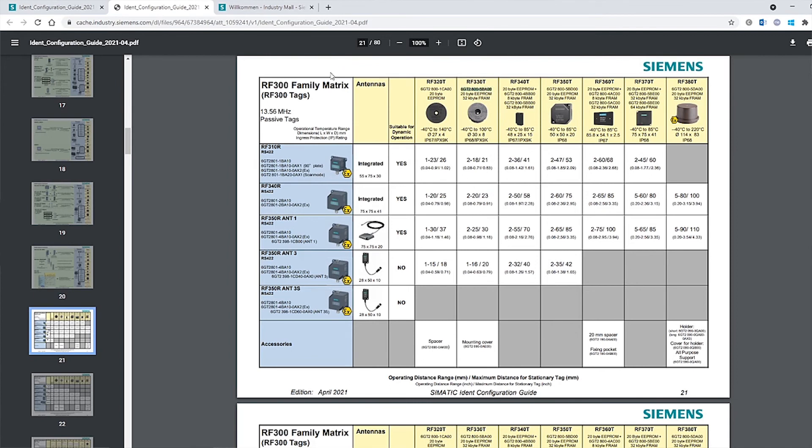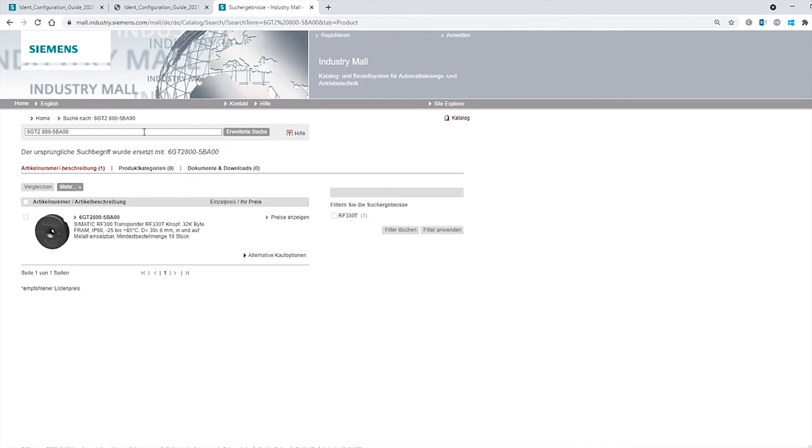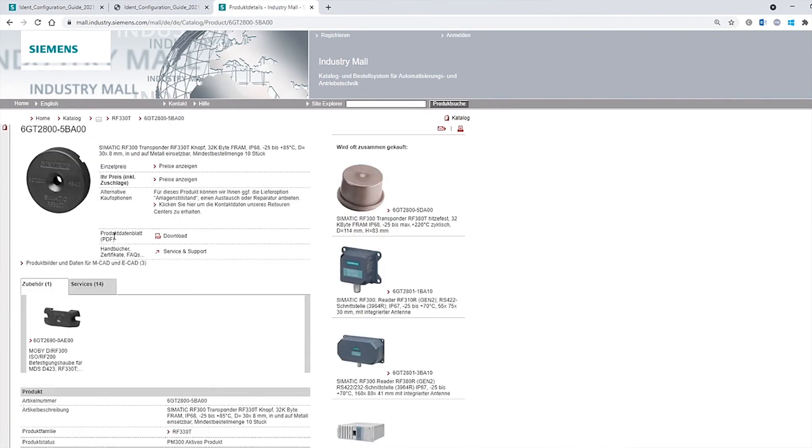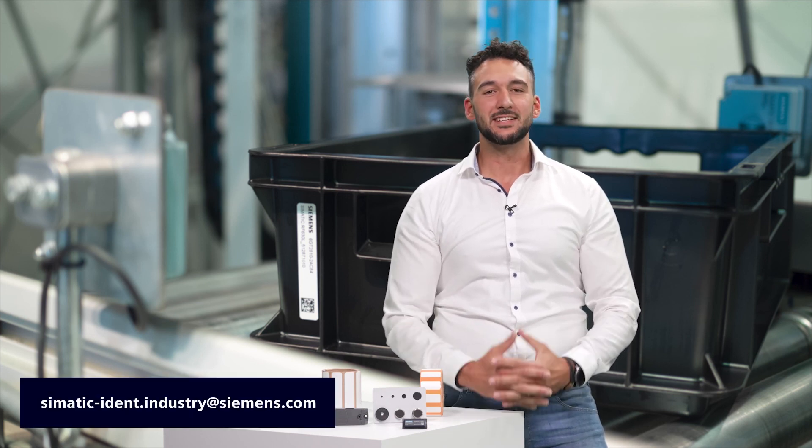Once you have identified a suitable candidate, you can use the specified order number to find it in the Industry Mall and download the detailed datasheet or even trigger an order. If you still have questions or problems, you can contact our sales specialists at any time. And if you haven't found a suitable transponder, don't worry — we'll develop a customized one for you.